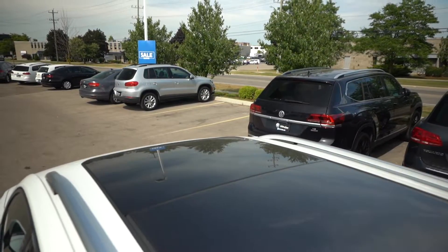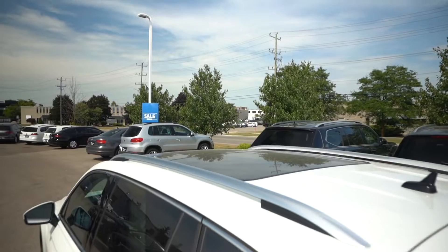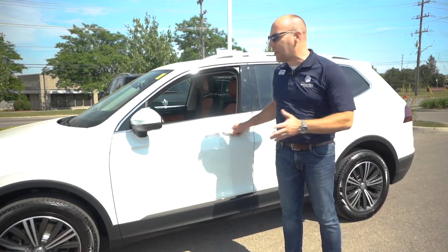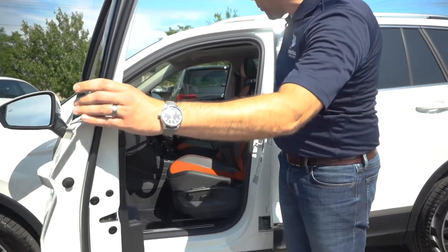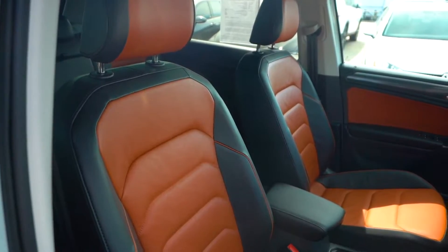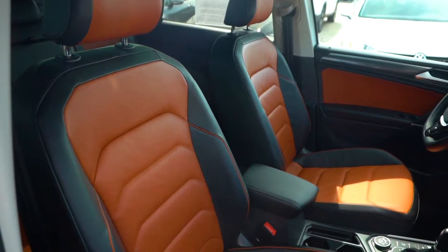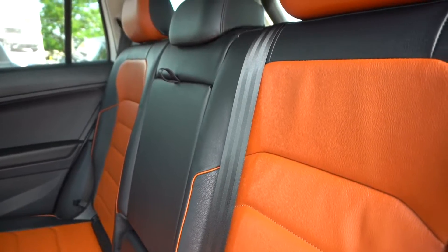Personally, what makes this really special to me is the interior. A lot of commonly colored or ordered colors would be a black interior, maybe gray. But this is the Saffrano Orange, and it's really cool to show it to you. It's in a two-tone, so you do have the seat part — what you're sitting on — as well as that nice orange stitch. It's a really beautiful contrast with the white exterior.